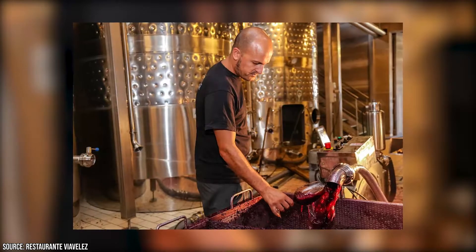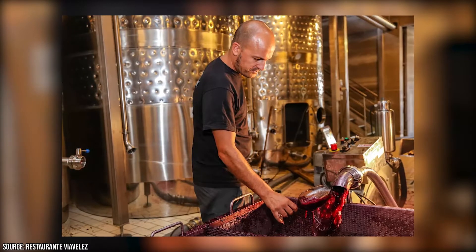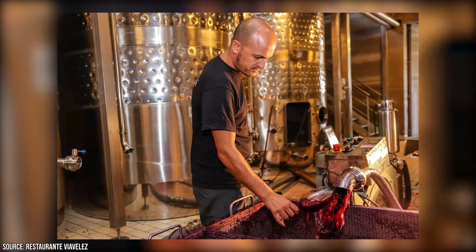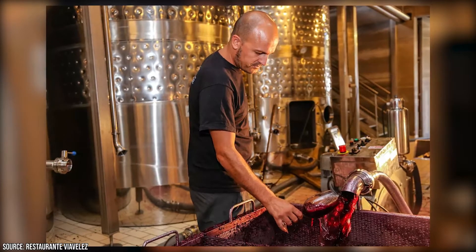Mallorca as a whole has more than 70 bodegas offering unique and local wines. Years ago these bodegas weren't open to tasting and tourists, but in recent years they've embraced that part of the economy and opened their doors to visitors.